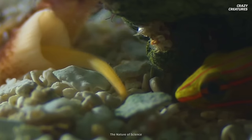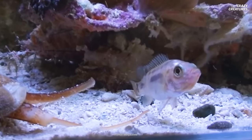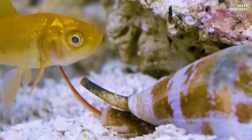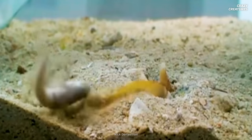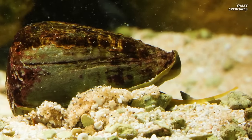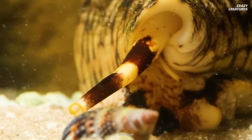Most of the time, the cone snail is slow and motionless. Should its favorite prey swim by, this sharpshooter will spring into action. Various species of cone snails will utilize different hunting tactics. They also make their own unique venom concoction, depending on the prey they prefer. This can be worms, mollusks, or fish.